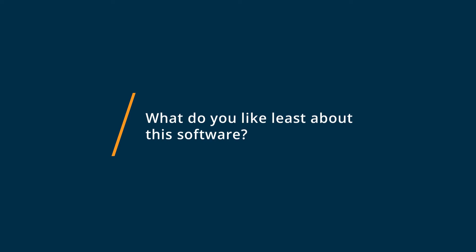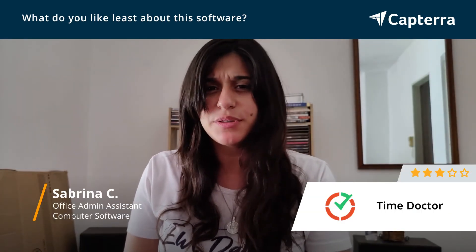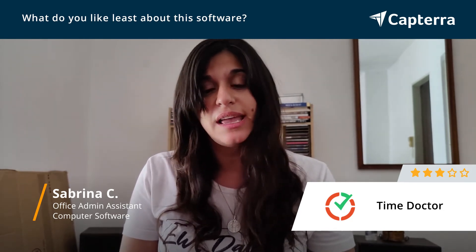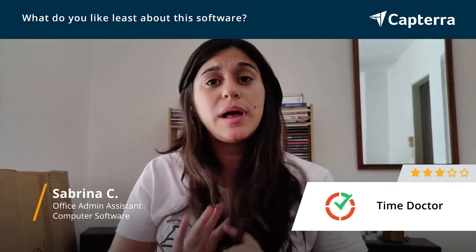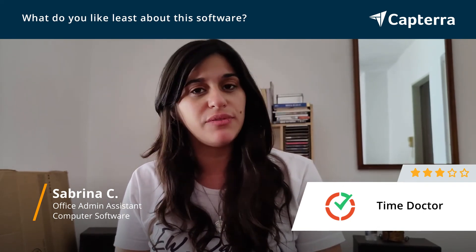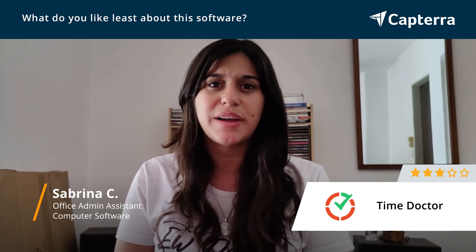What I like the least about TimeDoctor is that it has some features that I believe to be unnecessary. For example, it takes screenshots every five minutes when you're working, it even takes pictures of you or the employee with your webcam to see that you're still there working, and it also shows a pop-up asking if you're still working if you don't touch the keyboard or mouse in 10 minutes. I think that's too much micromanagement.